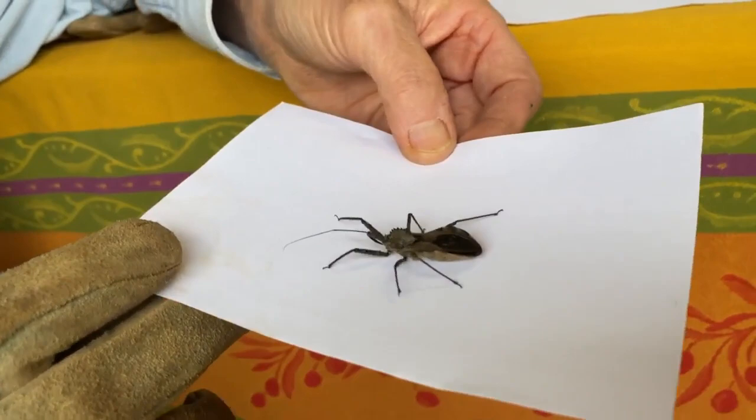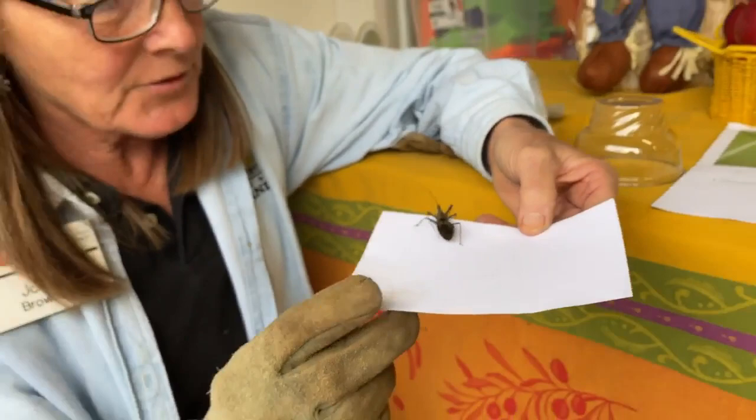You get one generation here in Maryland. They're all over — not quite all over the United States, but definitely in the southern part of the United States all the way up through New York. So one generation a year.